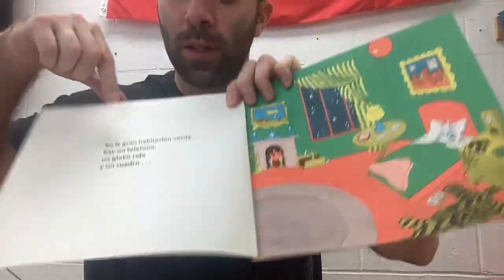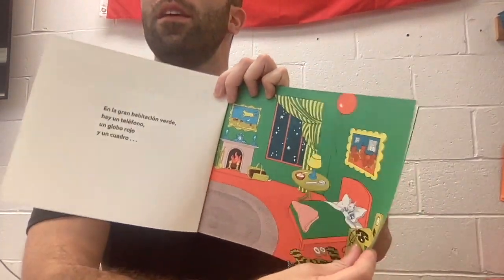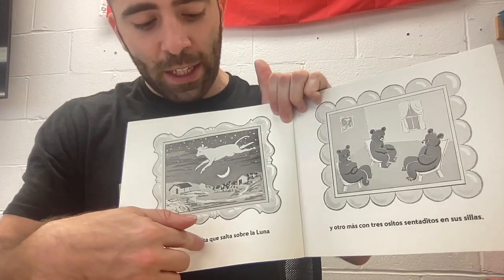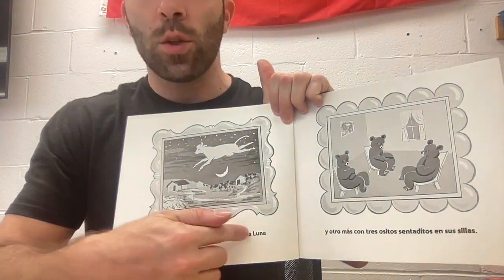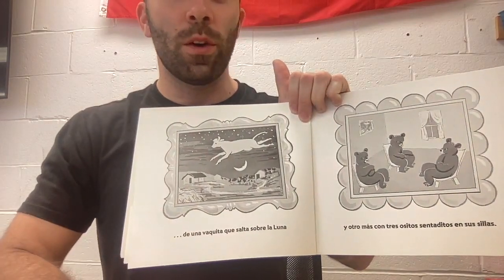I see two pictures. Do you see the two pictures right here and right there? So the two pictures: de una vaquita, a vaquita que salta sobre la luna — of a cow that jumps over the moon.